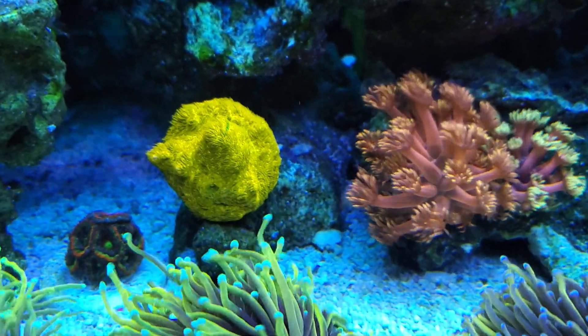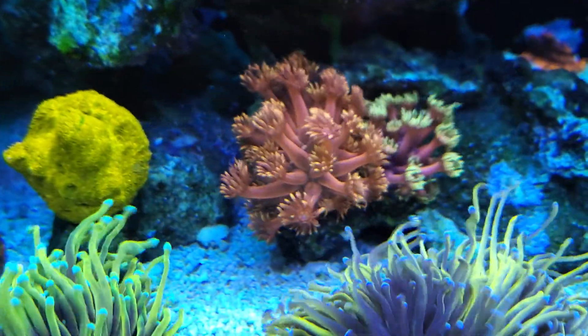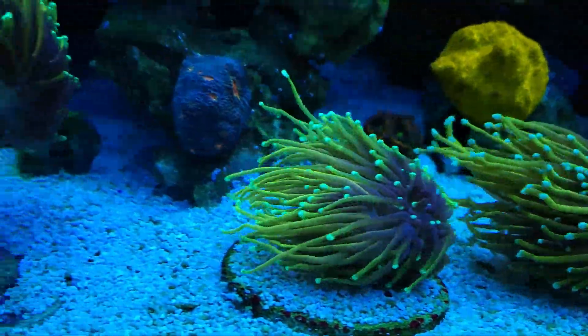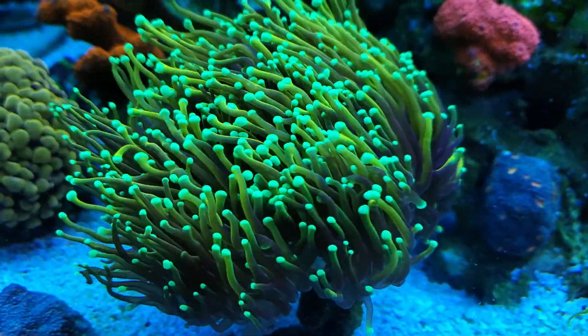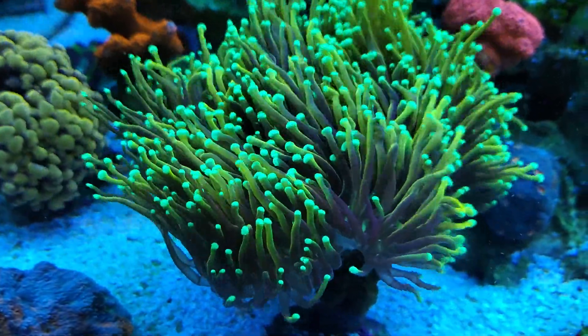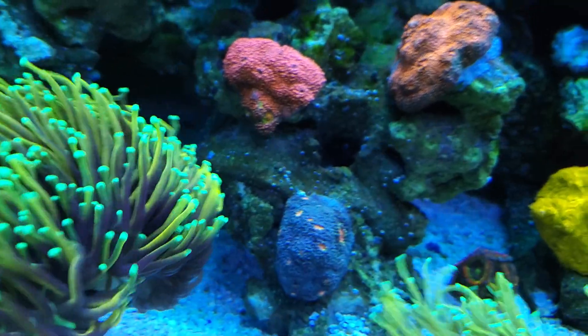Hey everyone, welcome back to Triple R Reefer. So today I wanted to go ahead and talk about the ridiculous amount of named corals that I could not remember and try to go ahead and fix those for everybody.